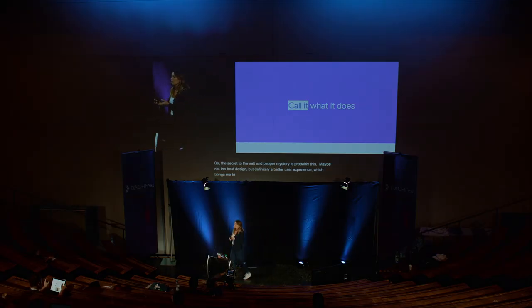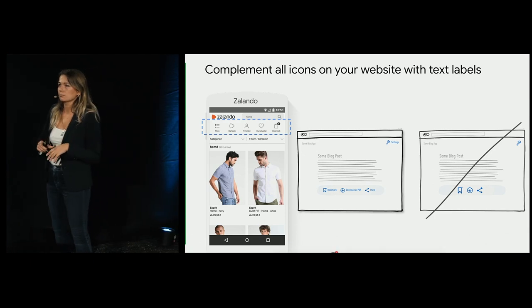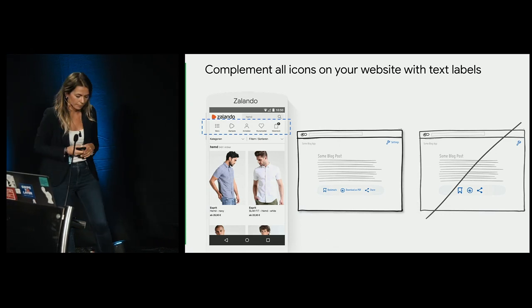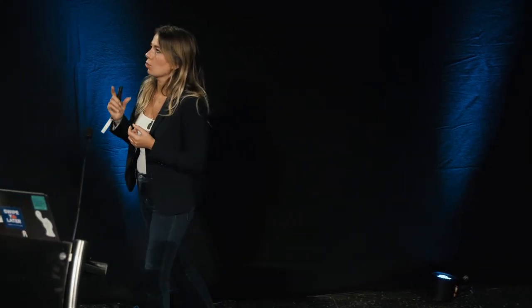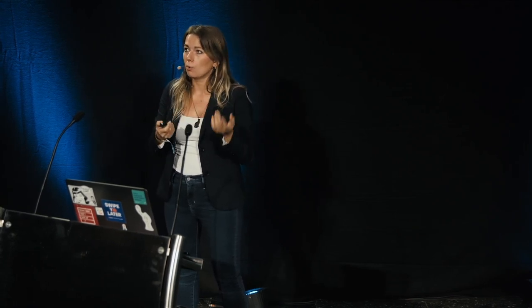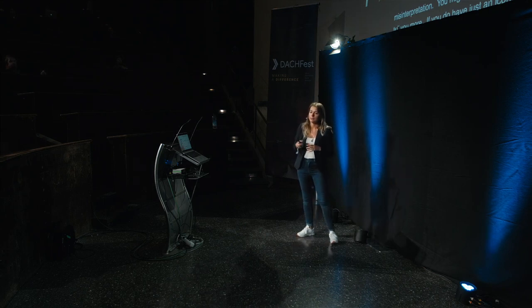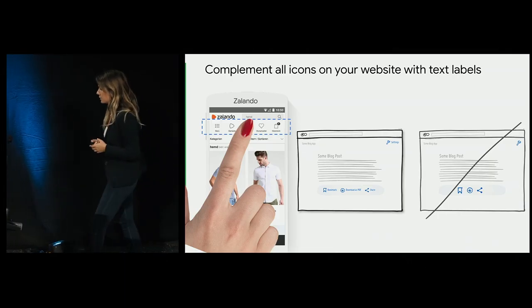Which brings me to the first point for all the websites you design: just call it what it does — say what's going to happen. Whenever you have any icon on your website, just add a text label. You cannot be clear enough, and remember the salt and pepper thing: every icon is a room for misinterpretation and users may assume different things based on their different backgrounds. And regarding space concerns on mobile — if you have just an icon without a text label, it's probably not large enough for mobile for our large fingers. Adding a text label increases the overall tappable area and gives it more chance to meet accessibility guidelines and standards.